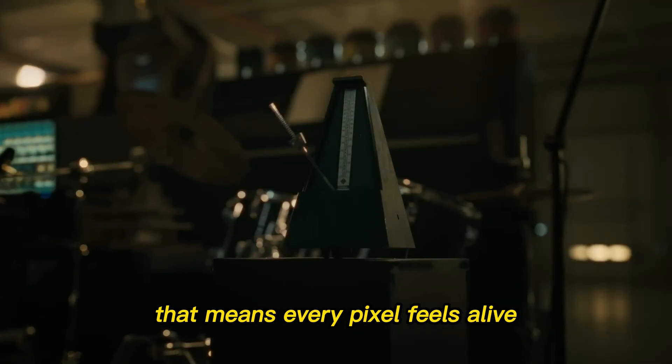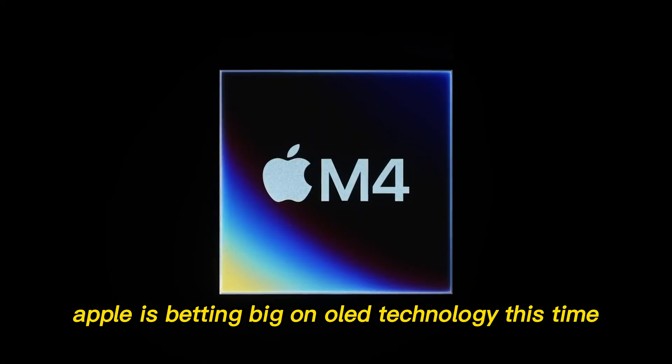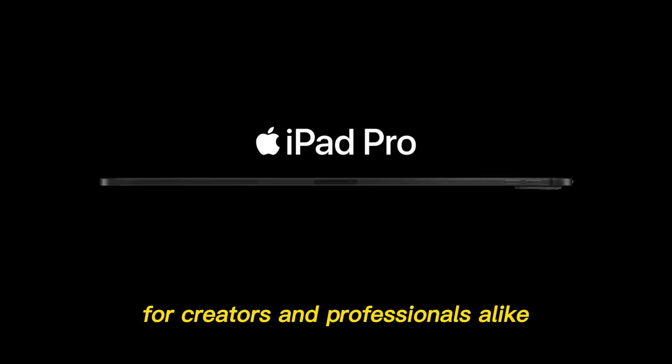Up to 2,000 nits of peak brightness means every pixel feels alive, and even casual browsing looks cinematic. Apple is betting big on OLED technology this time, ensuring smoother refresh rates, lower power consumption, and vibrant HDR performance for creators and professionals alike.